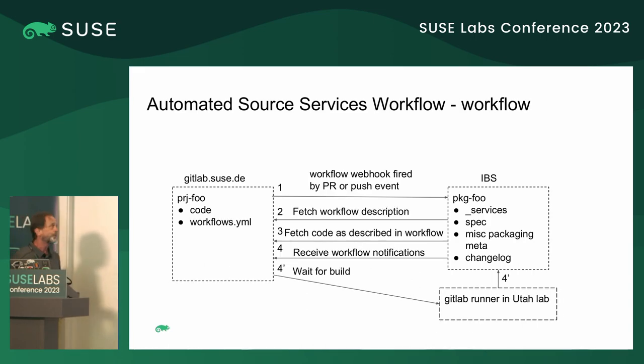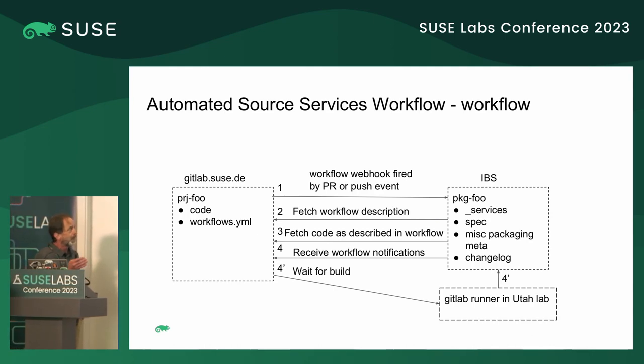The workflow-based approach is similar, except there's a step where the workflow description is fetched first from the build service, and then it executes what's in there — which is generally to run source services, fetch the code from Git, and build it. For pull requests, Dario has had some success receiving events from the build service that things have built. Since I'm not supporting pull requests at the moment, just push events, I'm not seeing this type of notification. So I go and wait for the builds.